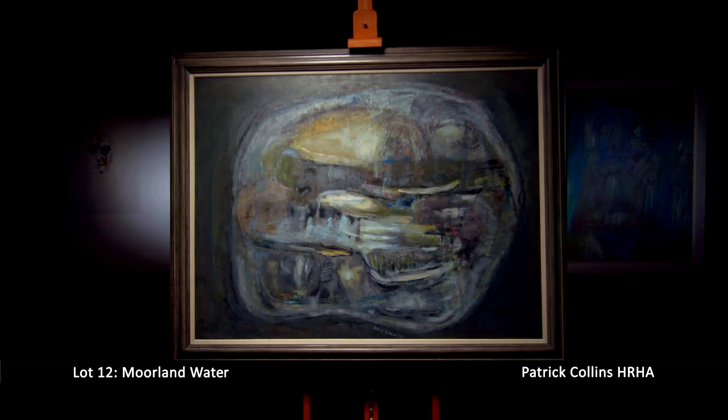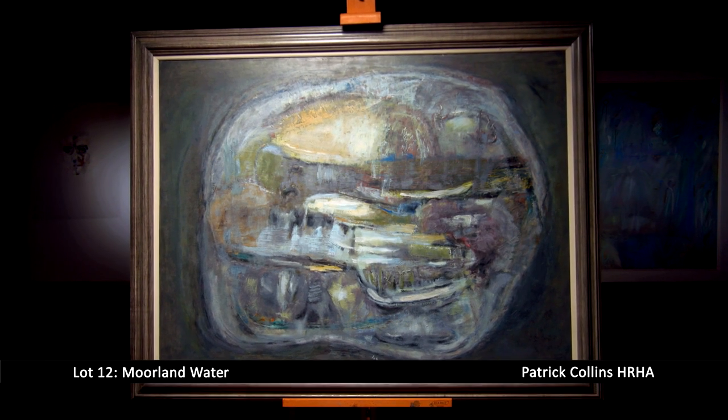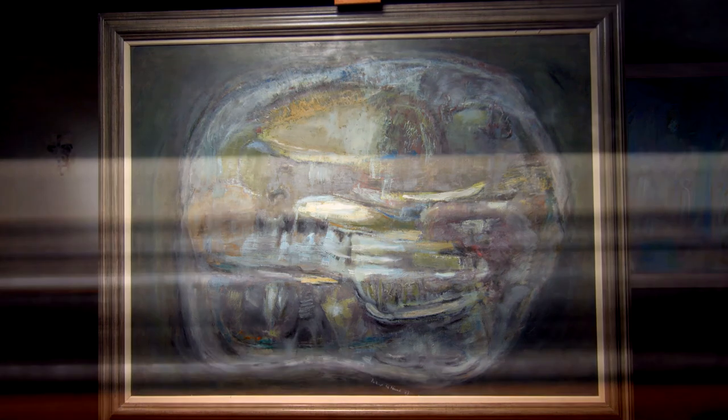Patrick Collins, Louis Labrocki and Tony O'Malley were definitely the three kingpins of post-war Irish painting. However, unlike Labrocki and O'Malley, Collins's output was very small.